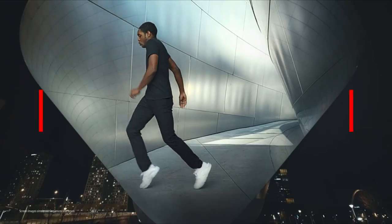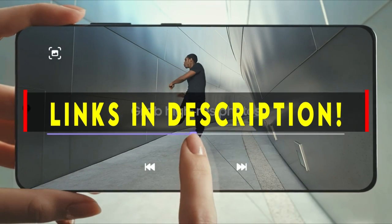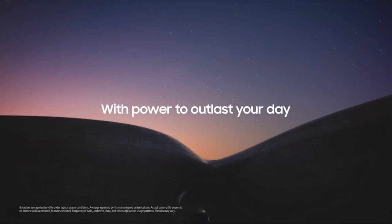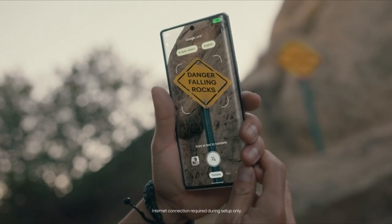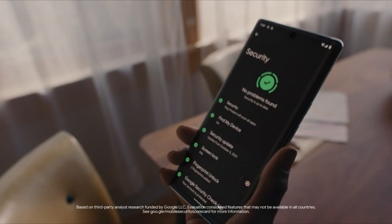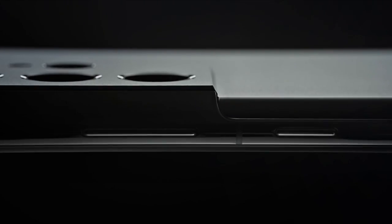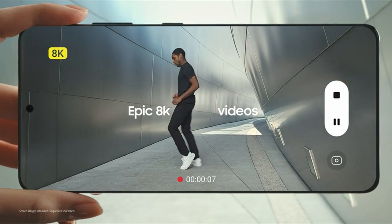The greatest camera phones combine the cutting edge of image technology with razor sharp displays and super fast internet connectivity in a seductive package. In reality, some smartphones may take images that are superior to the good camera you might otherwise be tempted to buy. You could find it difficult to stay up to date on the newest handsets as camera phone technology develops. But we've gathered a selection of the newest models with a variety of budgets in mind to help you choose the best camera phone for you right now. I have prepared this video guide for the best camera phones 2022, so let's get started.